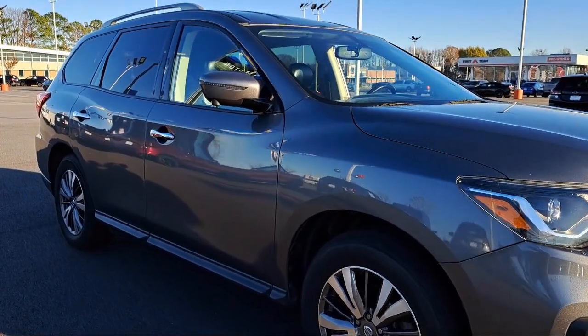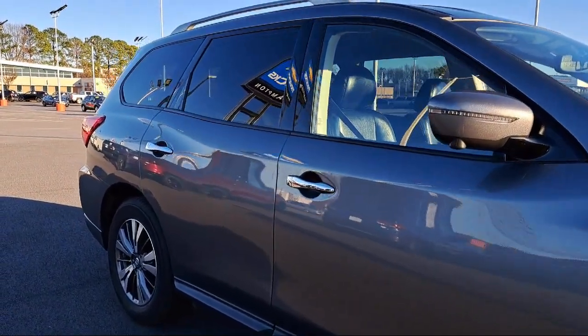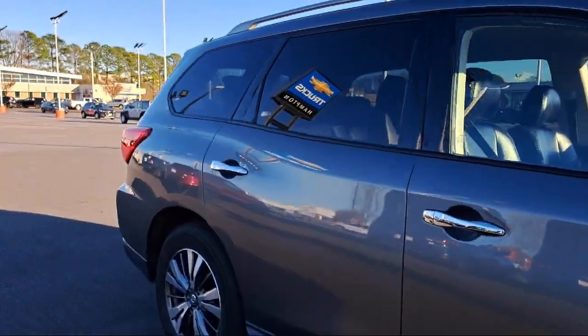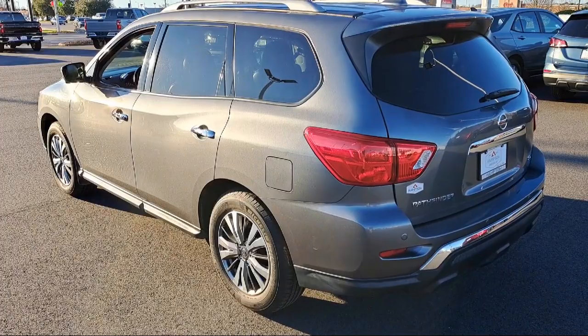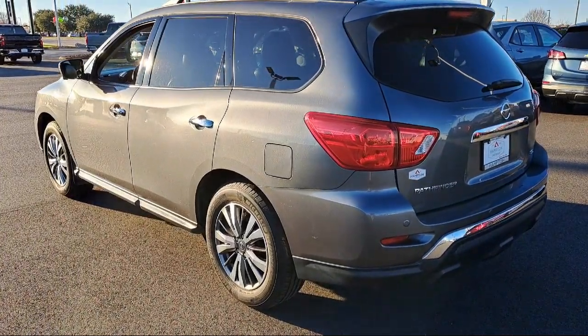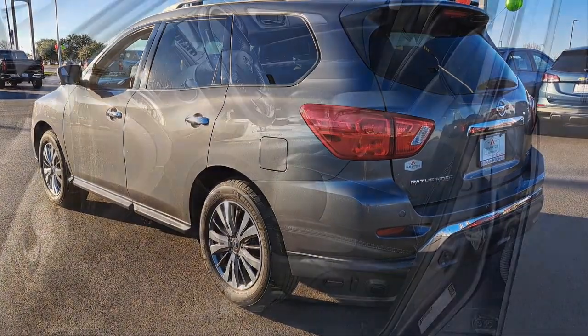It also features a mini overhead console with storage, day-night auto dimming rear view mirror, front collision mitigation, blind spot warning system, dual stage driver and passenger seat mounted side airbags, aerial view camera system, right side camera, and has less than 75,000 miles on the odometer.